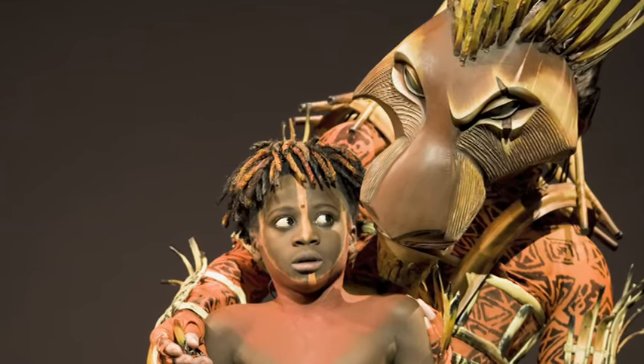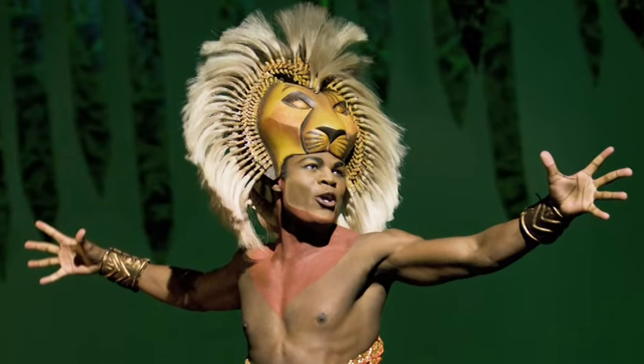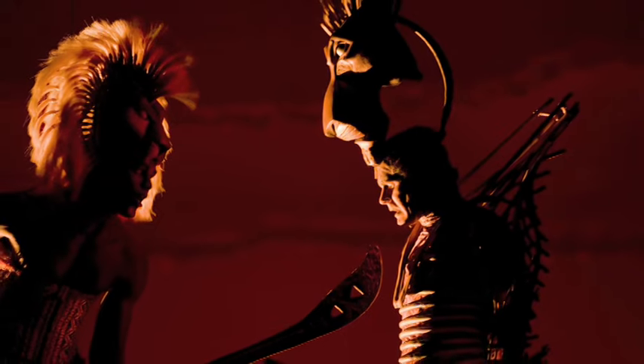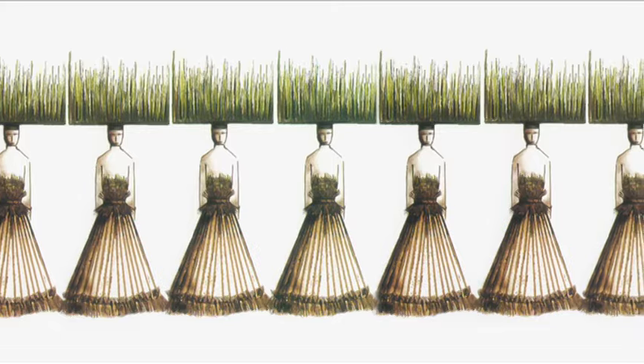Costumes help the cast portray over 25 different types of animals as well as plants, and each costume is hand-crafted and tailored for each actor. So after all the work that goes into creating these costumes is complete, what effect do they have on stage as a whole?